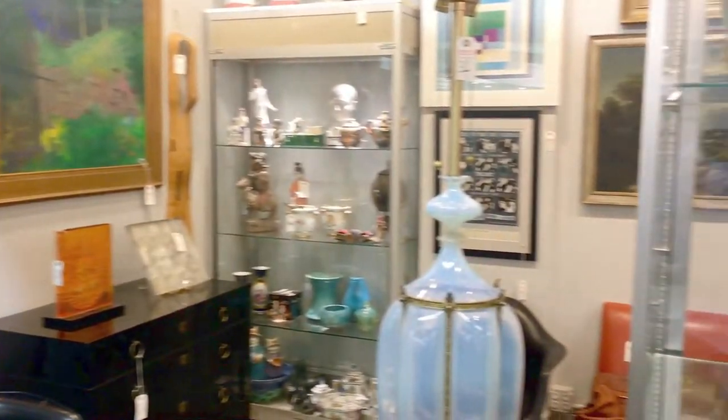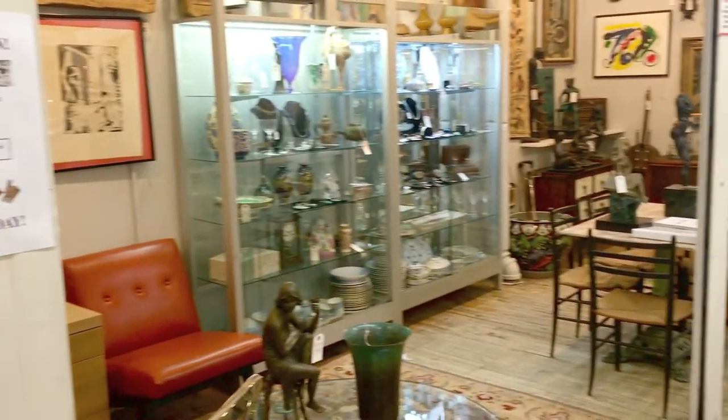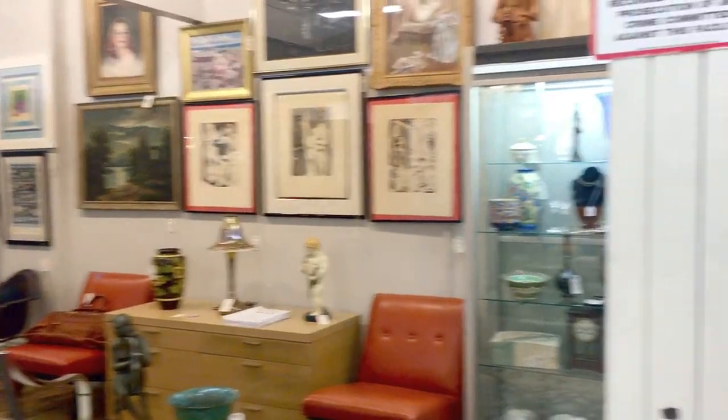Welcome to the preview of the May 20th Estate Auction at the Showplace Antique Center. The auction will take place at 12pm, Sunday, May 20th. We are presenting 300 lots, all from estates in the New York area, with no reserves.